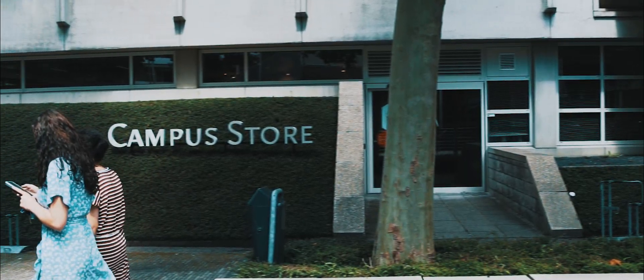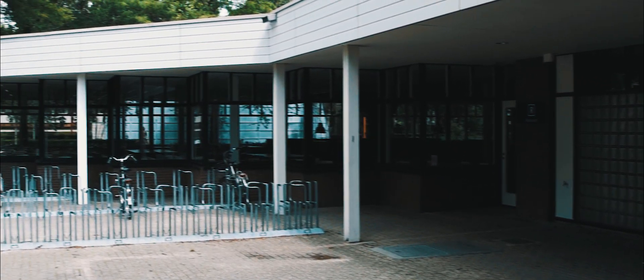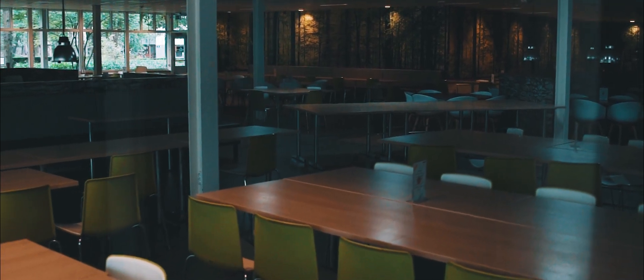Are you hungry after all those hours of studying? There are several places to eat on campus. The Mensa is the largest restaurant where, several times a day, meals are prepared so that you can get back to your studies with a new source of energy.